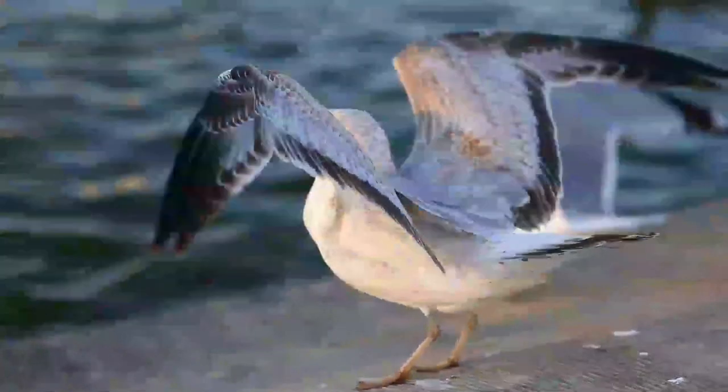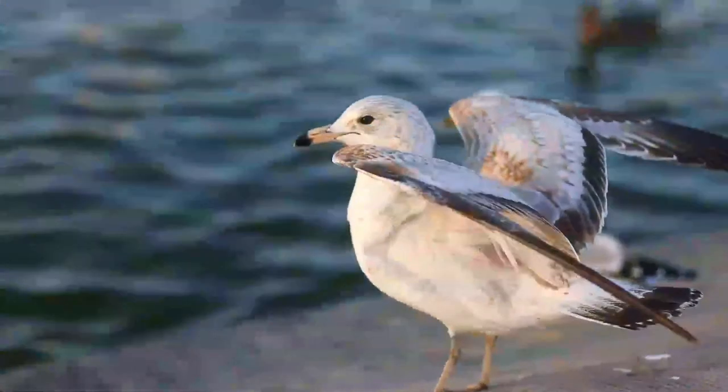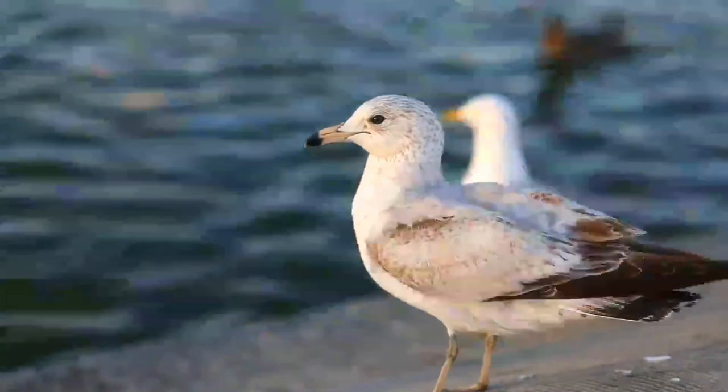Its broad diet includes invertebrates, fish, and many other items. It usually nests near water, laying around three eggs in a scrape on the ground.